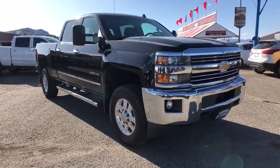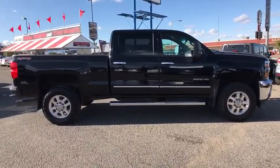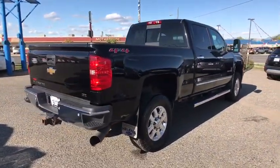We are pleased to show you the 2015 Chevrolet Silverado 2500 HD. This pickup truck pulls unlike any other. This vehicle has less than 100,000 miles. Here are some of this vehicle's great options.